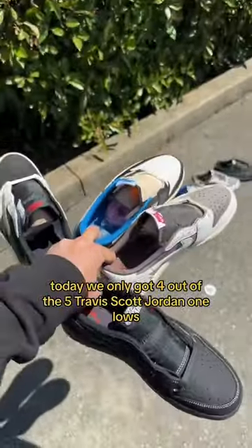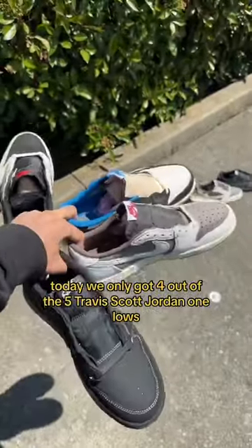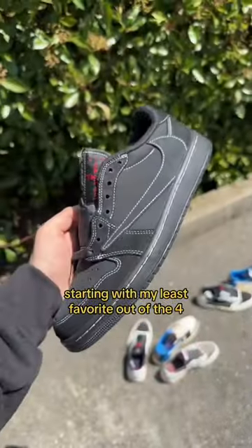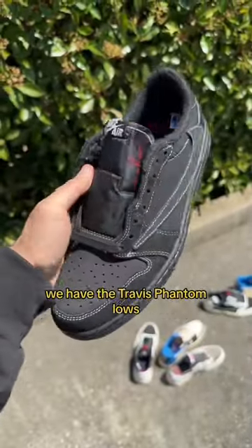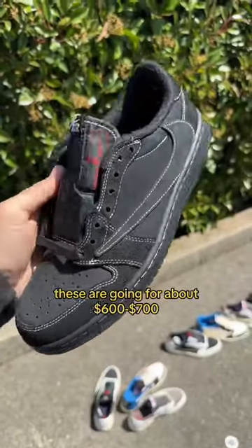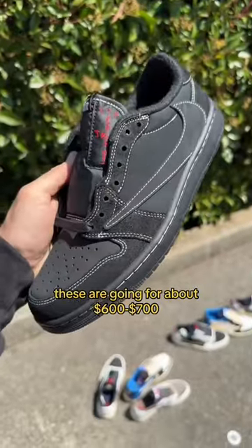Today we only got four out of the five Travis Scott Jordan 1 Lows, but I think these are all super clean. Starting with my least favorite out of the four, we have the Travis Phantom Lows — and I still love this shoe and I rock it daily. These are going for about six to seven hundred bucks.